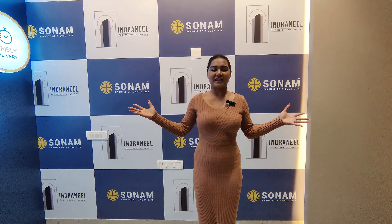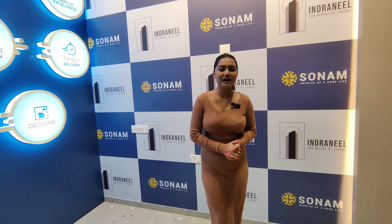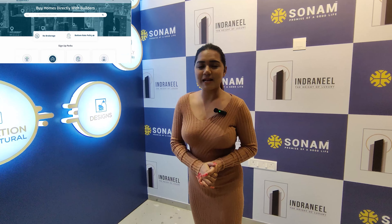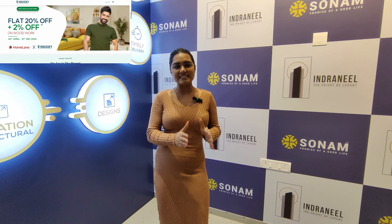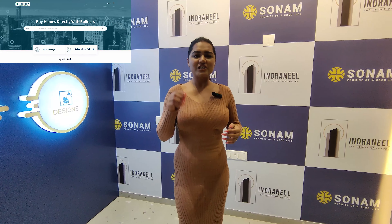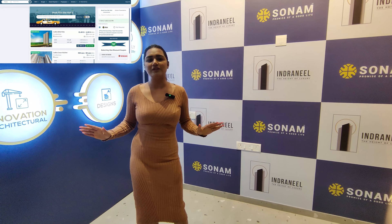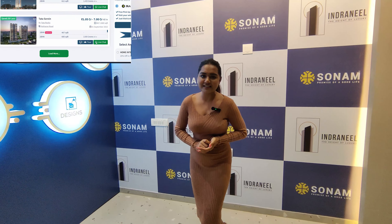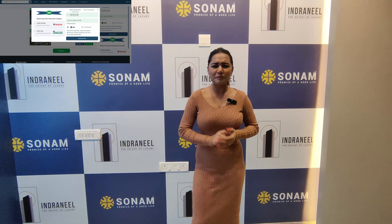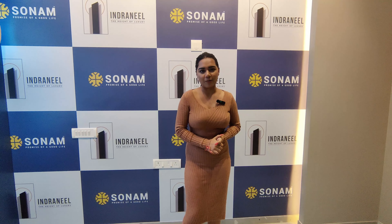Hello everyone, welcome to Housey! I am Srishti, and today we are at Indranil by Sonam. Let's talk about what Housey is and what Housey does. Housey is India's number one real estate platform which connects you with builders. Unlike other real estate listers where after registering you get a lot of calls, that doesn't happen here because we get listings from builders only, not brokers.